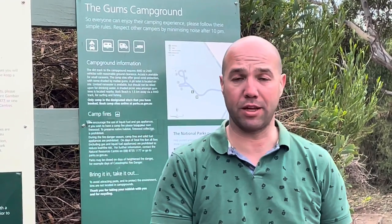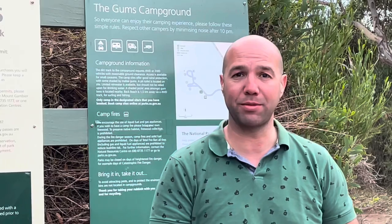We've made it to the Gums Campground, which is just outside of Robe, and we're going to go have a look and check out the campsites.